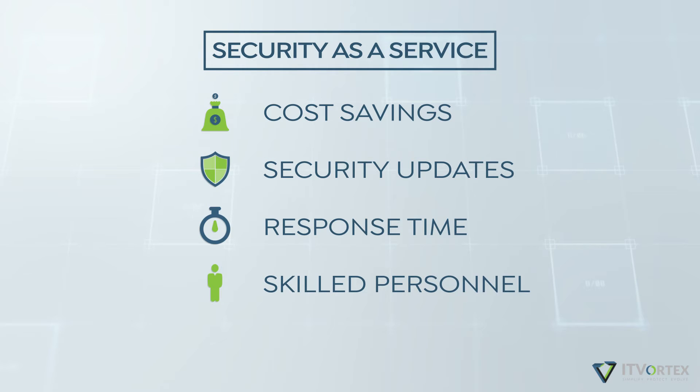Skilled personnel. Finding and employing a skilled cybersecurity specialist is becoming more and more difficult for businesses. There is currently a severe shortage of professionals and it is only expected to get worse in the coming years. IT Vortex has a team of highly skilled IT professionals to ensure your safety.